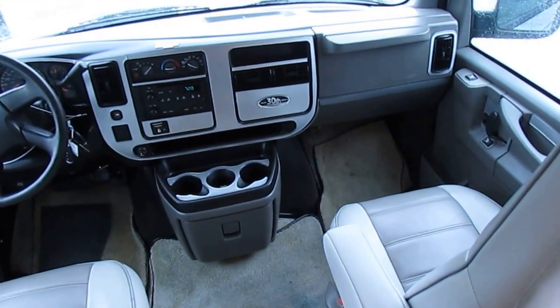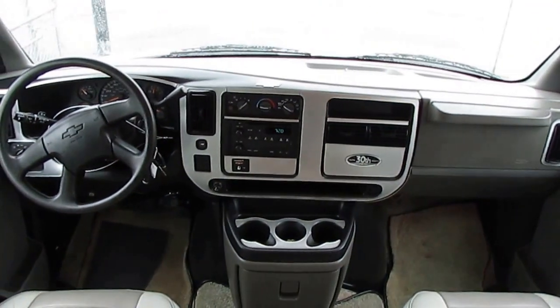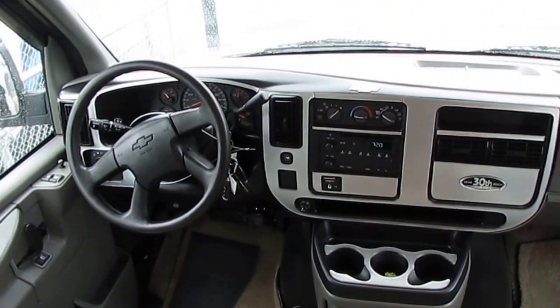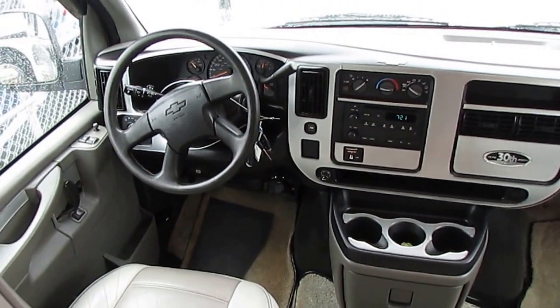Neat little van, folks. These things are so hard to find, especially in this price range for this year model. I know it's got 113,000 miles, but where are you going to find another one for that price?